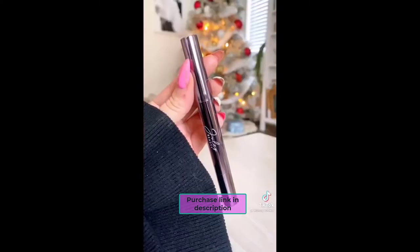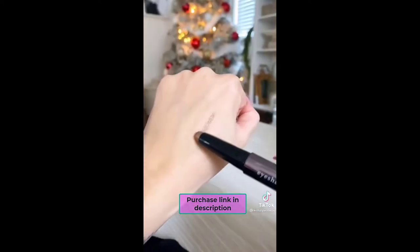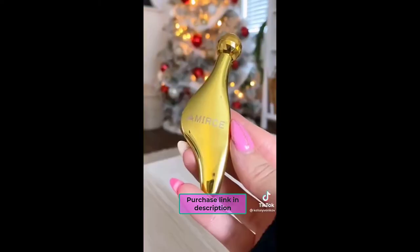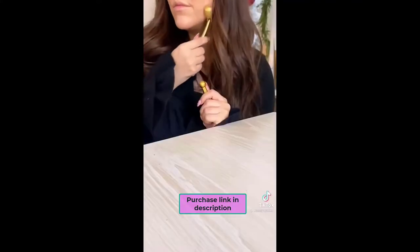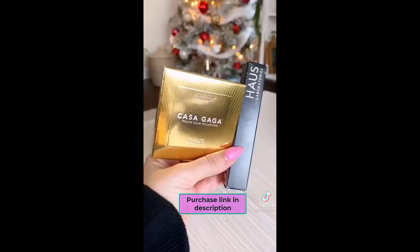This is the perfect stocking stuffer for the makeup lovers in your life. If you love the Laura Mercier eyeshadow stick, this is so comparable, and the best part is it's under $15. If you want to dabble in the skincare tool area, I recommend this set — it's so gorgeous. It comes with a gua sha, an eye roller, and a facial roller. It's such a nice quality, has a good weight to it, and it's $25.